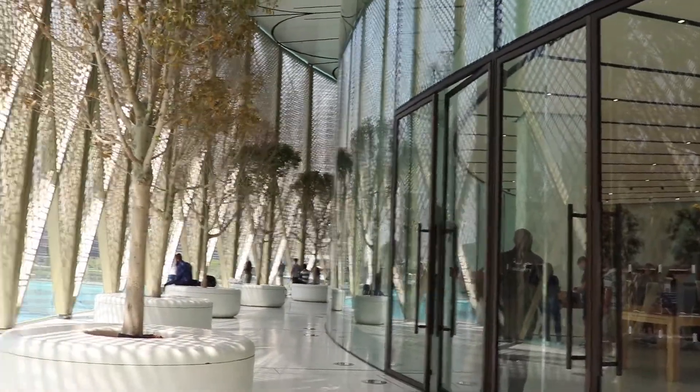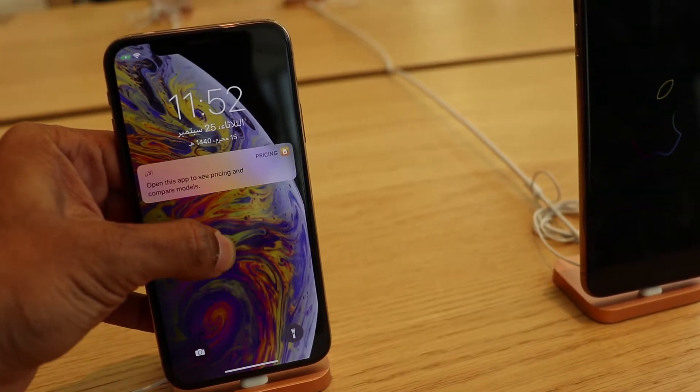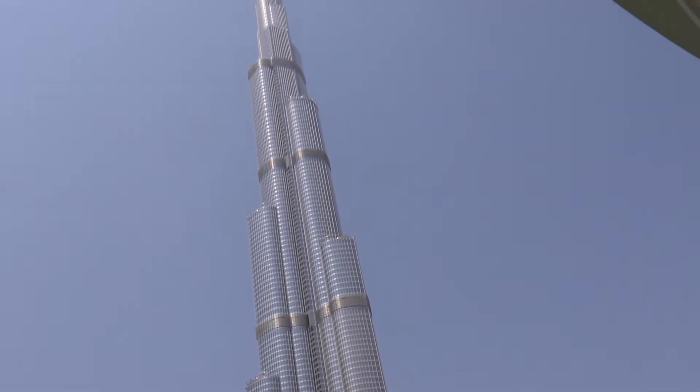I discovered this huge balcony right outside the Apple Store because I was literally just checking out the new iPhones — the iPhone XS and XS Max. If you just walk through the Apple Store, you get access to this huge balcony that gives you this amazing top view of the Dubai Fountain and the Burj Khalifa. It's like a little Easter egg — there's no other way to get here. You have to walk through the Apple Store, so if you want to check out this amazing view, go through the Apple Store.